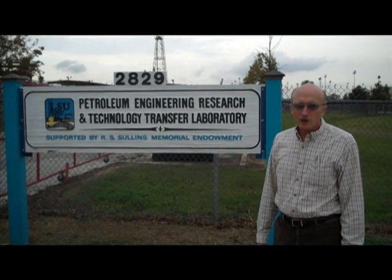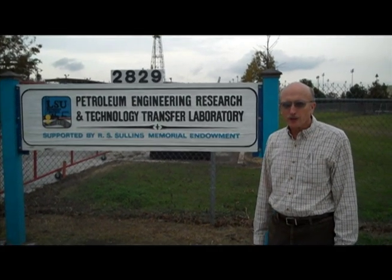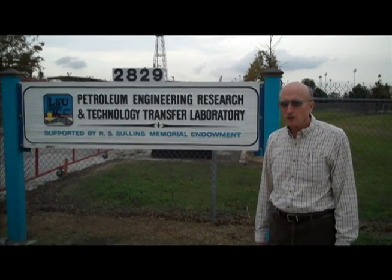My name is John Smith. I'm an associate professor here at LSU in the Crafton-Hawkins Department of Petroleum Engineering.